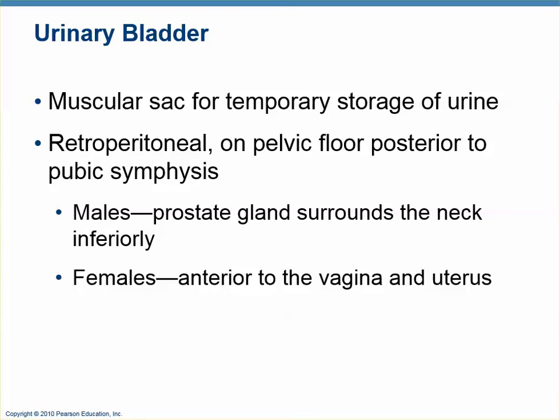The bladder sits on the pelvic floor, just behind the pubic symphysis, and is found mostly retroperitoneally. The top extends into the peritoneal cavity while the bottom part is fixed. In men, the prostate gland is right on the underside of the bladder. In women, the bladder is found in front of the vagina and uterus.